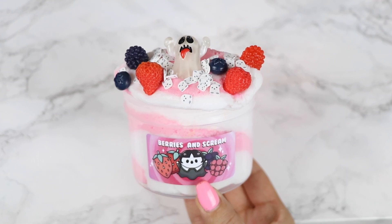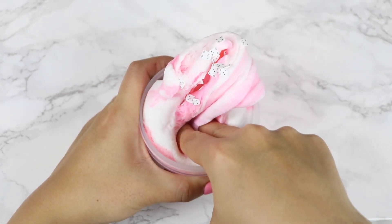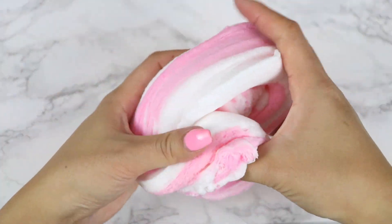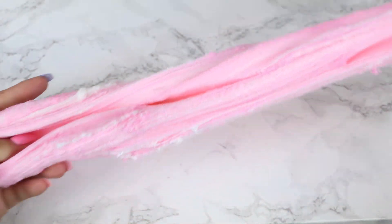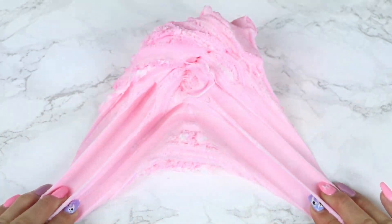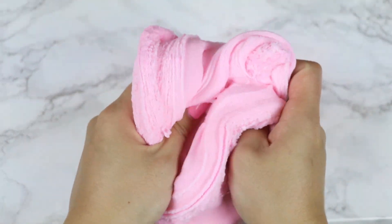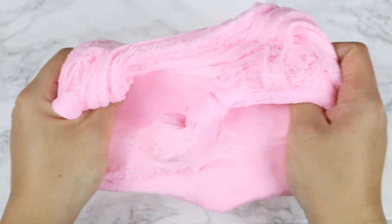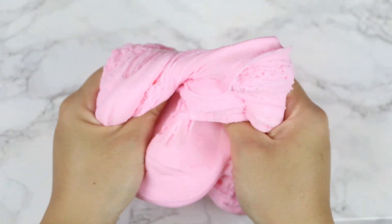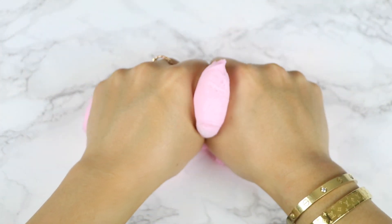And moving on to our next slime, we have Berries and Scream, which also comes in our Halloween slime box. The label is so cute, and it's obviously inspired by the viral TikTok berries and cream trend. This is a swirled pink and white cloud cream slime that comes with a packet of add-ins that includes ghost femos, an adorable ghost charm, and some berry charms. The texture is similar to Sully's Fur — it's a fluffy slime that's also smooth and spreadable. It turns into a light pink color after mixing and has the most delicious mixed berry scent. We're going to have close to 200 of this slime available because so many people have been wanting it since I showed it on TikTok and Instagram.